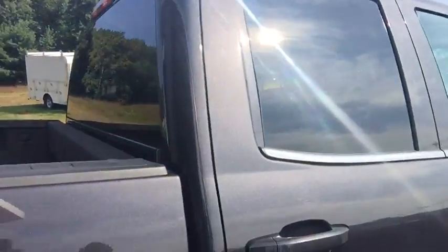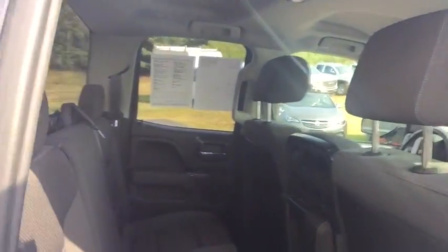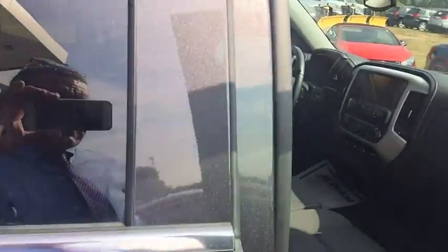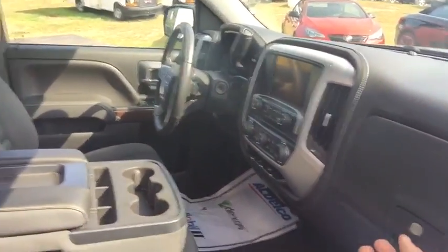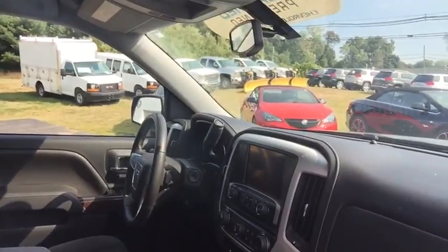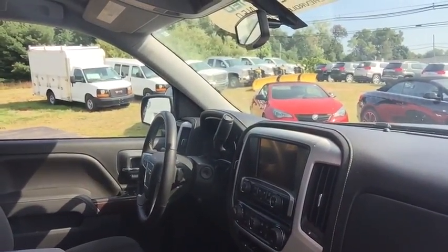It's a double cab, so you get a back seat which also folds up, allowing storage in the back row as well. The front seat has a bench, which can serve as a third seat or fold down too. You have above and below storage, and a touch screen radio where your backup camera comes through, along with radio controls and Bluetooth — everything operates off there.